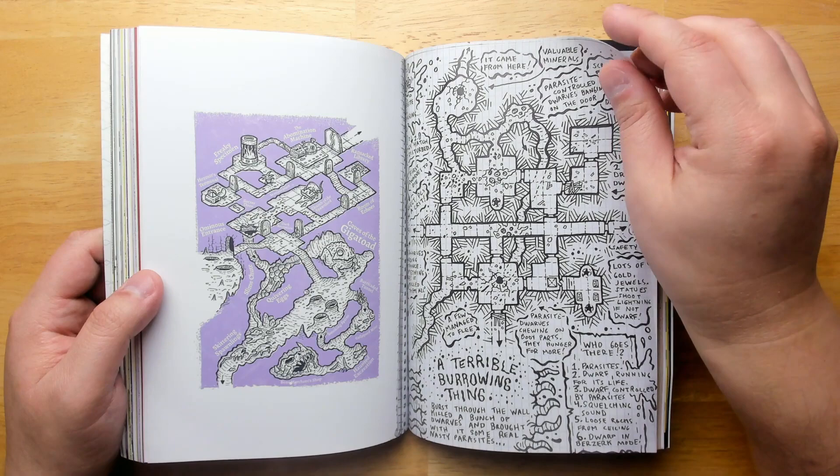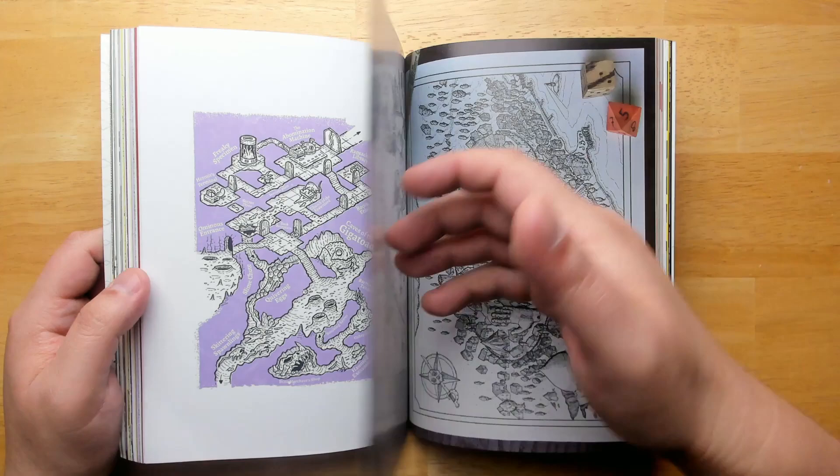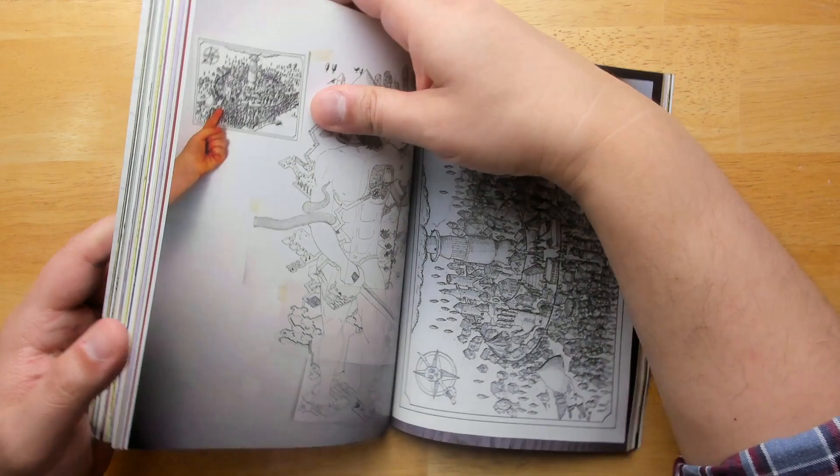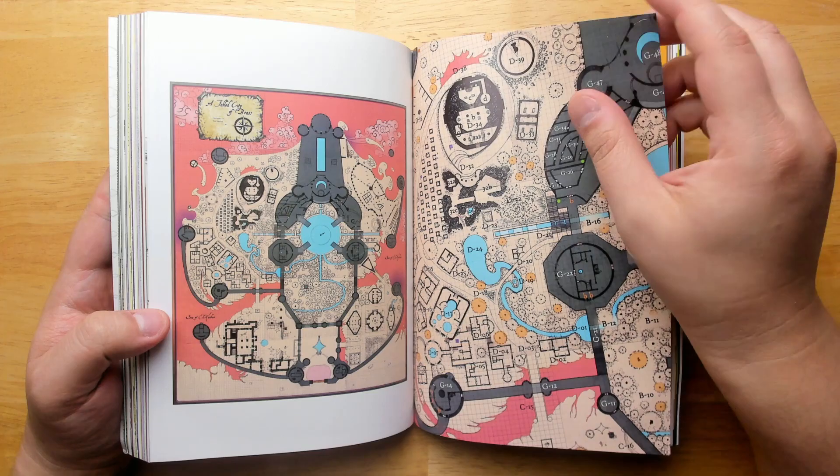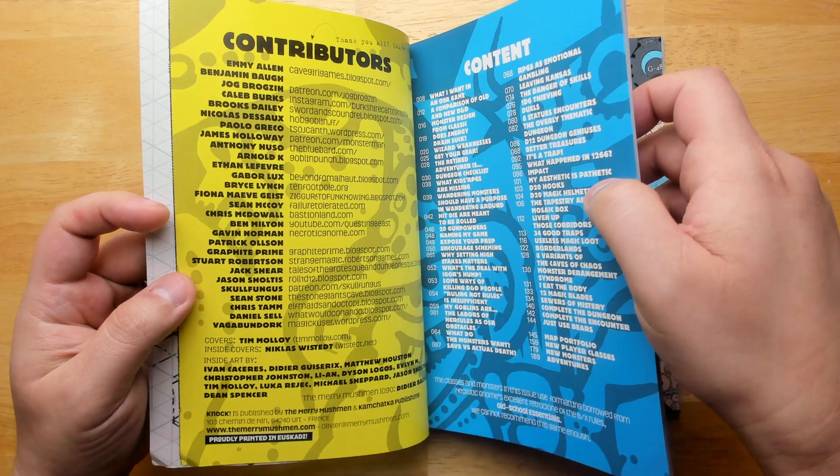We have a little collection of cool maps from different artists and different GMs all across the old school scene. This looks like Skullfungus' design. These are fabulous looking. Nice city over there.